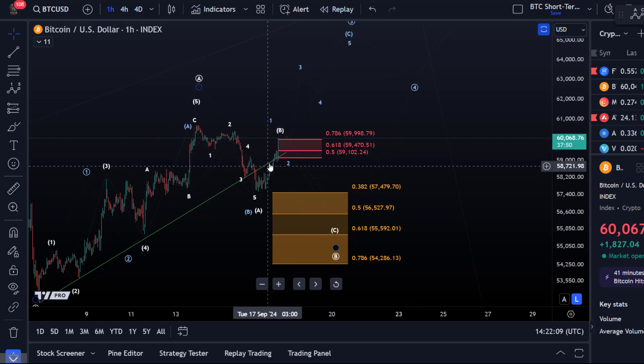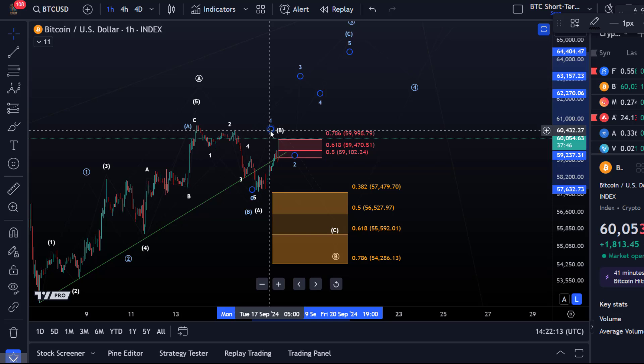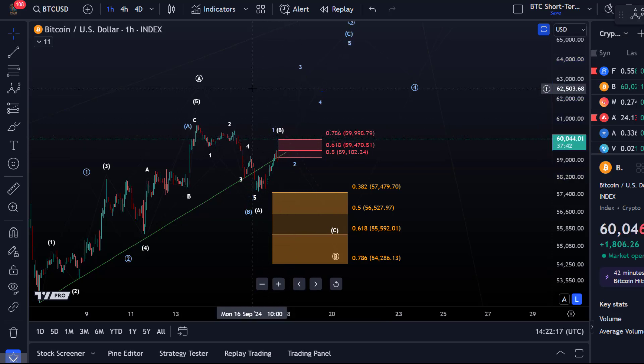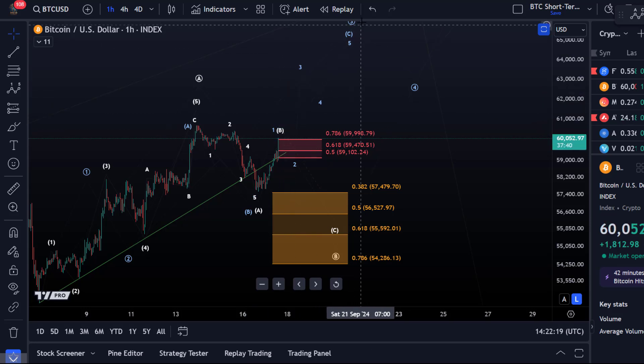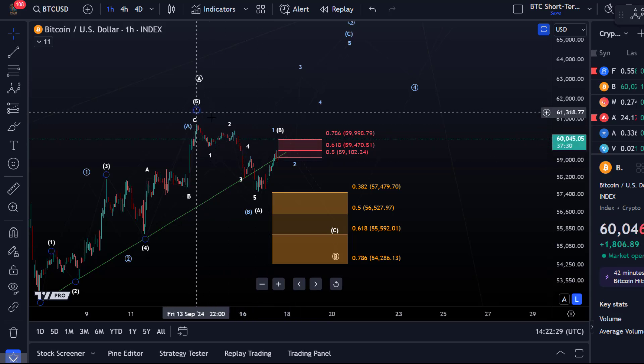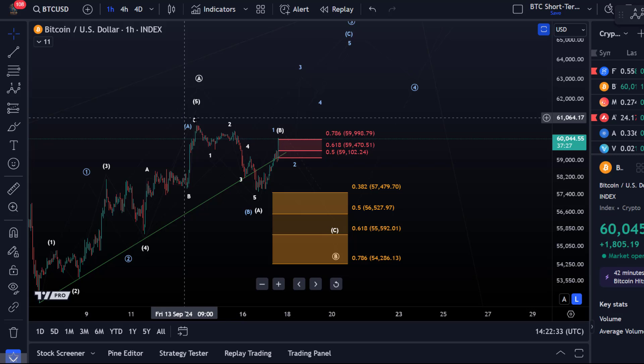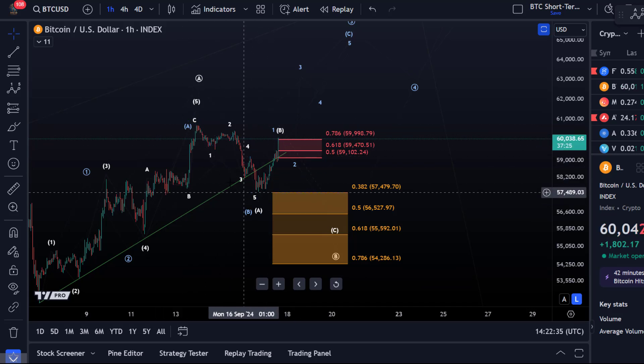This is something to be aware of — that we could then start wave two, the wave two pullback in blue, from somewhere here. But to get more confidence that the blue scenario is really unfolding, I'd like to have a clear five wave move up. For me that's rather three at the moment to the upside, so we have five down and three up.